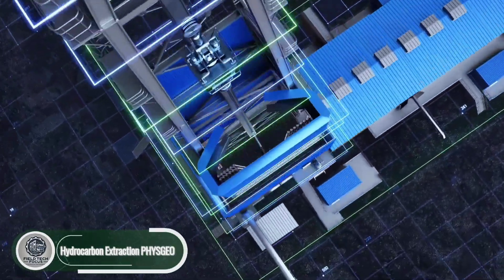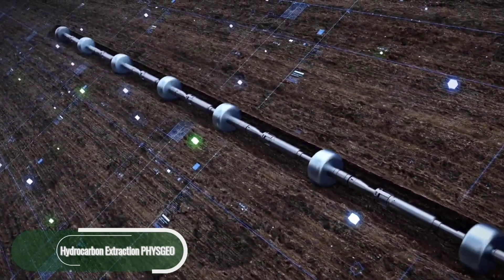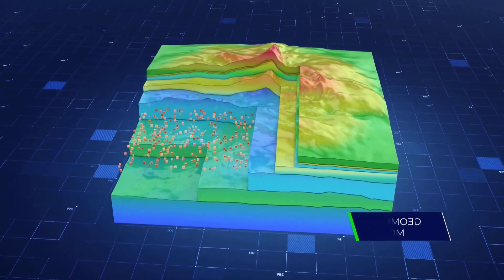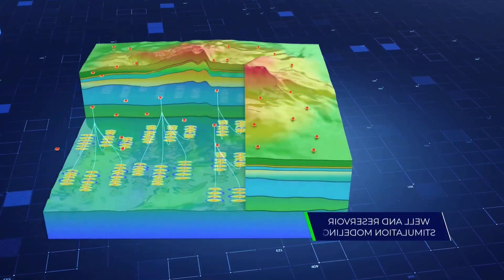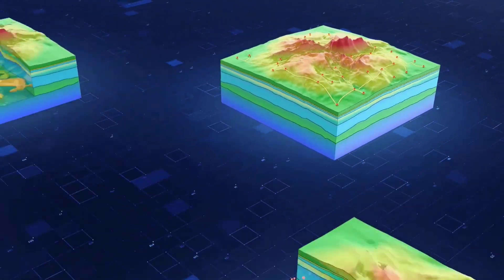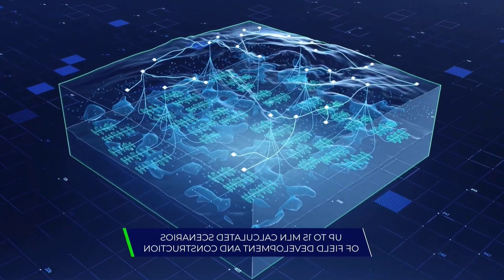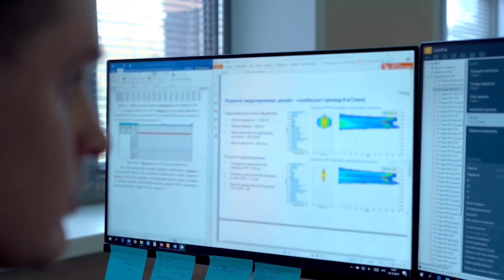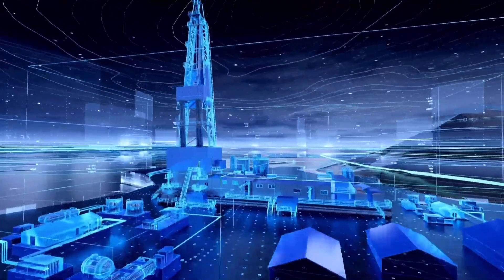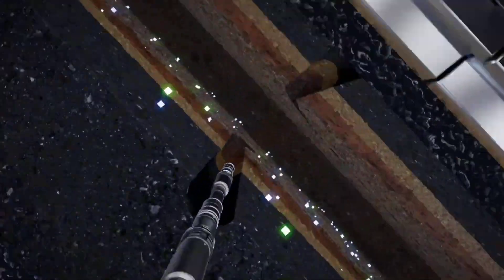Hydrocarbon extraction is the process of unlocking underground reserves of oil and natural gas — fossil fuels formed from ancient organic matter buried beneath layers of sediment for millions of years. This is achieved through deep drilling, whether on land or offshore, and often involves advanced techniques like hydraulic fracturing to reach tough pockets of fuel. These hydrocarbons power our vehicles, run industries, and keep the lights on around the world. But there's a cost: land degradation, water pollution, and rising greenhouse gas emissions. In physical geography, hydrocarbon extraction is key — not just for reshaping landscapes, but for its impact on climate and the environment.